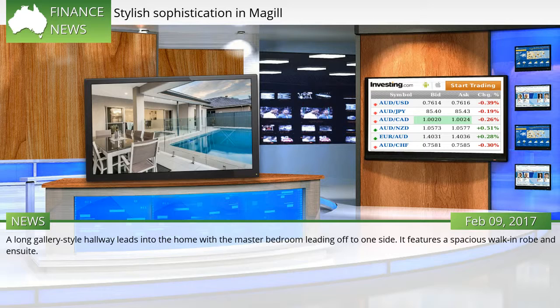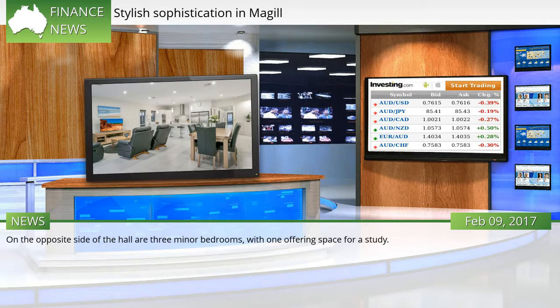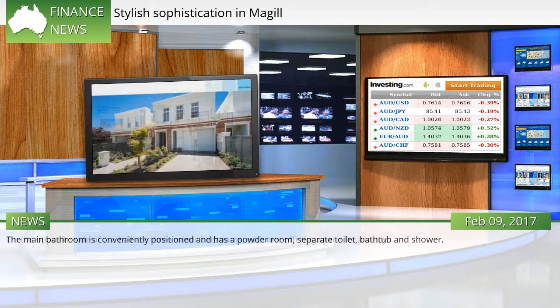A long gallery-style hallway leads into the home with the master bedroom leading off to one side. It features a spacious walk-in robe and ensuite. On the opposite side of the hall are three minor bedrooms, with one offering space for a study. The main bathroom is conveniently positioned and has a powder room, separate toilet, bathtub and shower.